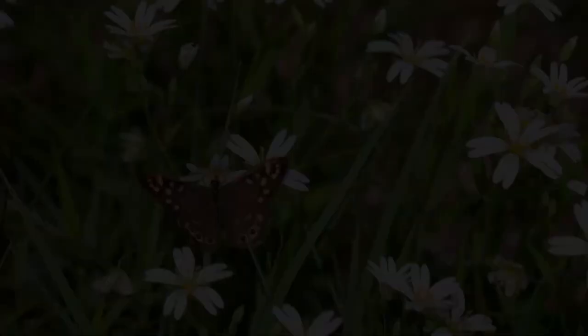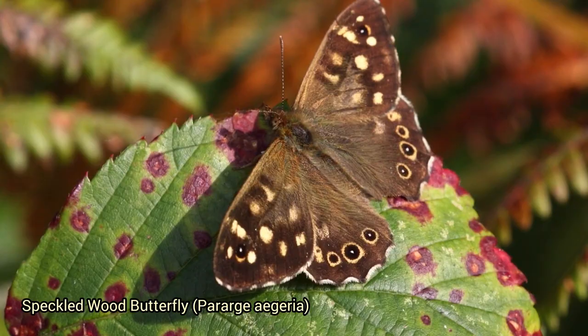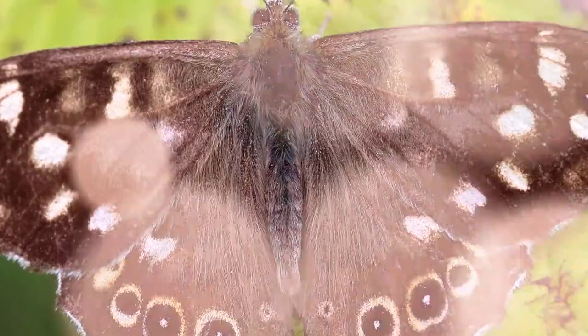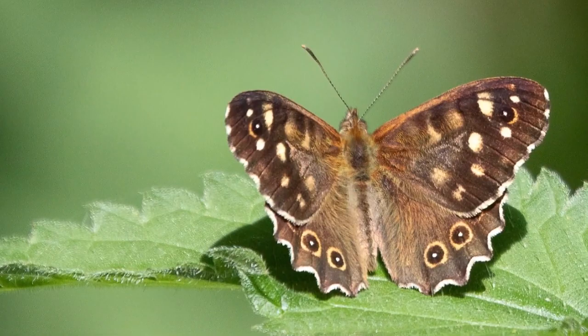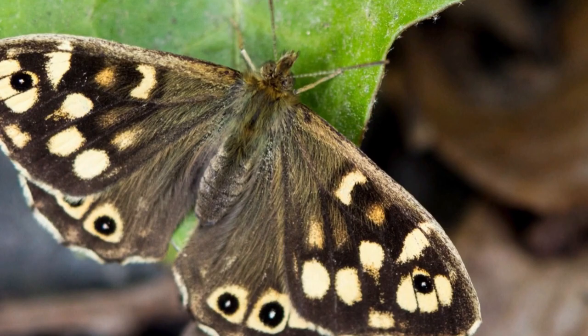The speckled wood butterfly, Pararge aegeria, is a common species found in Europe and parts of Asia, ranging from the British Isles to as far east as Japan. It's known for its distinctive speckled wings, which provide excellent camouflage in dappled woodland environments. It prefers partially shaded areas and is often seen flying in forested regions. Male butterflies establish territories in sunny patches and actively patrol them to find and court females through aerial chases.